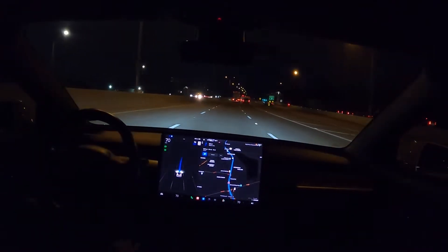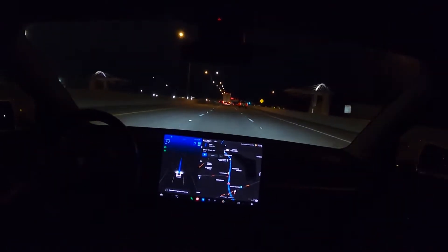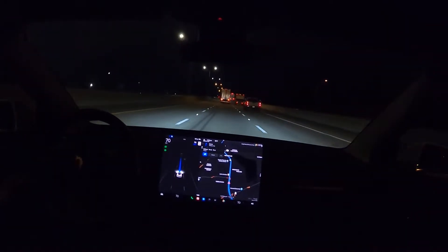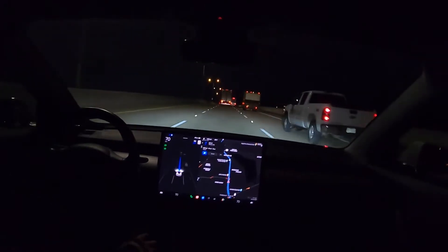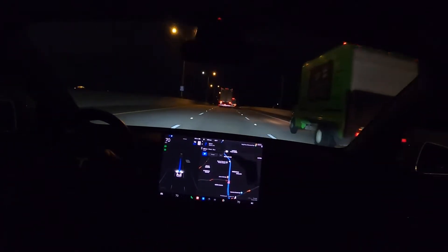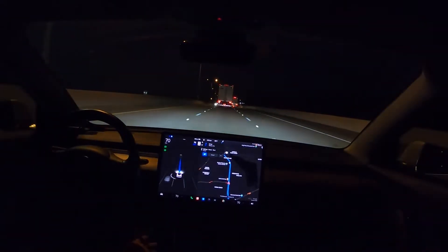I will say, even just regular autopilot has been doing a lot better from previous versions. Right now we're going to let this car pass on my left and then we'll switch lanes — let's see how that works.